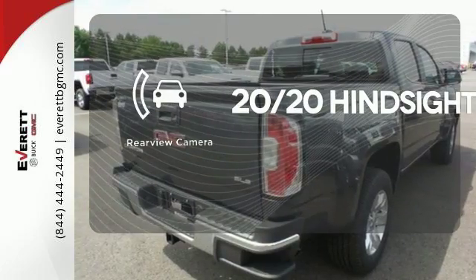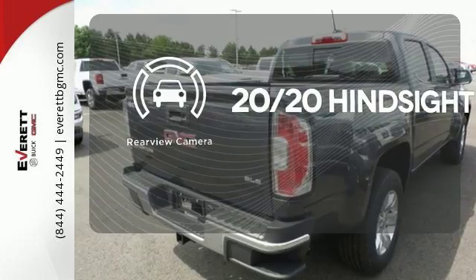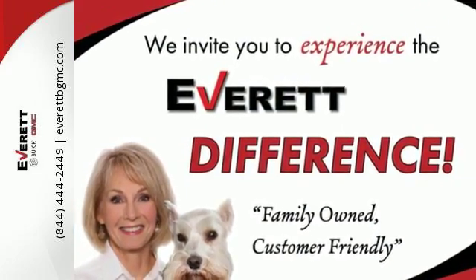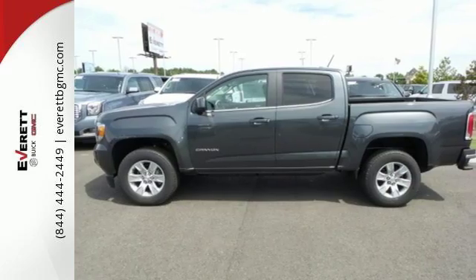See objects previously out of sight with the rear view camera. If you're looking for a step up but still want mid-size ease, make the 2016 GMC Canyon yours today.